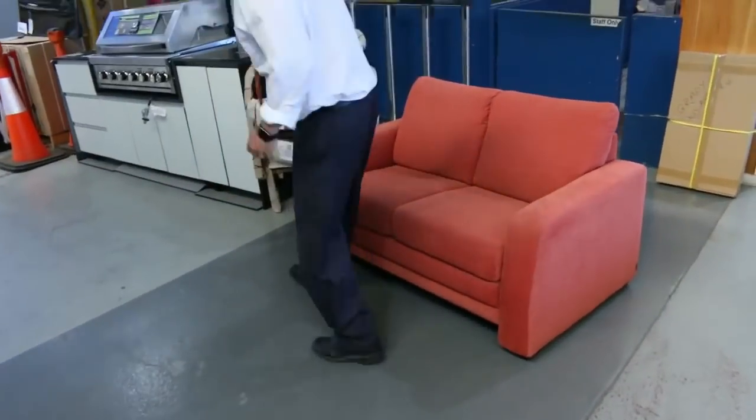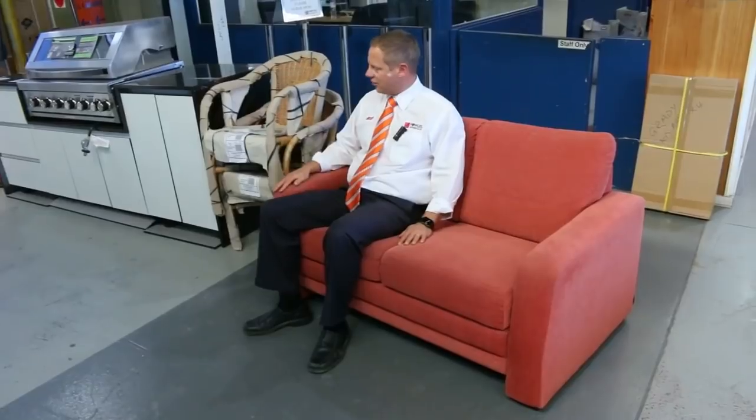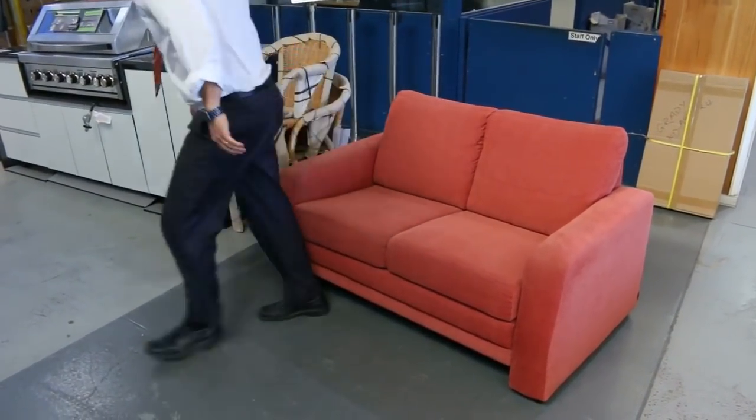Speaking of rippers, we've got a heap of these beautiful little couches. They're Norwegian design — I've got two and three seaters. There's a dozen of them, all one dollar, no reserve, so they'll be good fun.